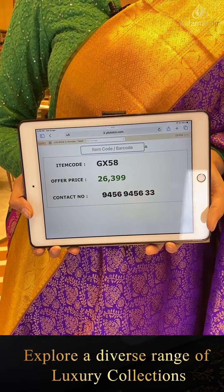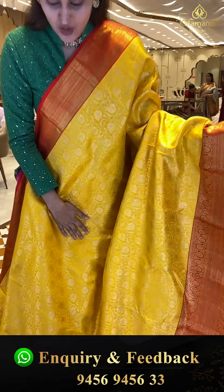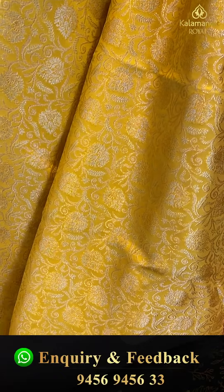The code is GX58 and this retails for ₹26,399. To buy, take a screenshot and ping us on 9456-9456-333. It's a really nice yellow and bright red body with floral and leaf jal with entire gold zari.